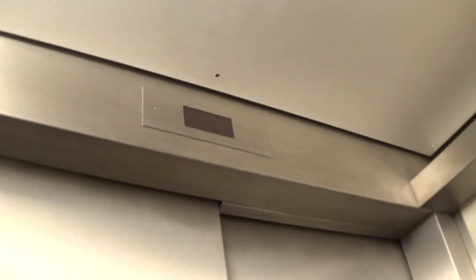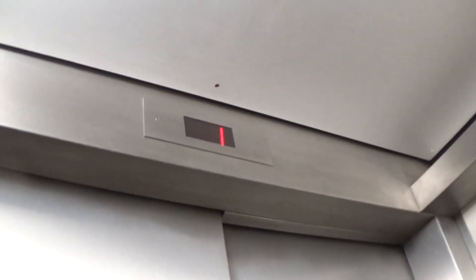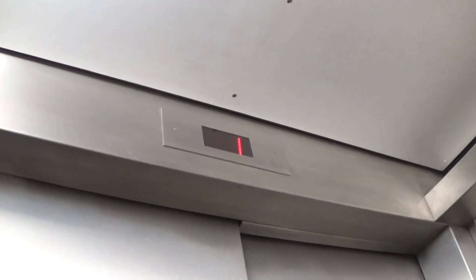Listen to the motor. One works, only one lights up.